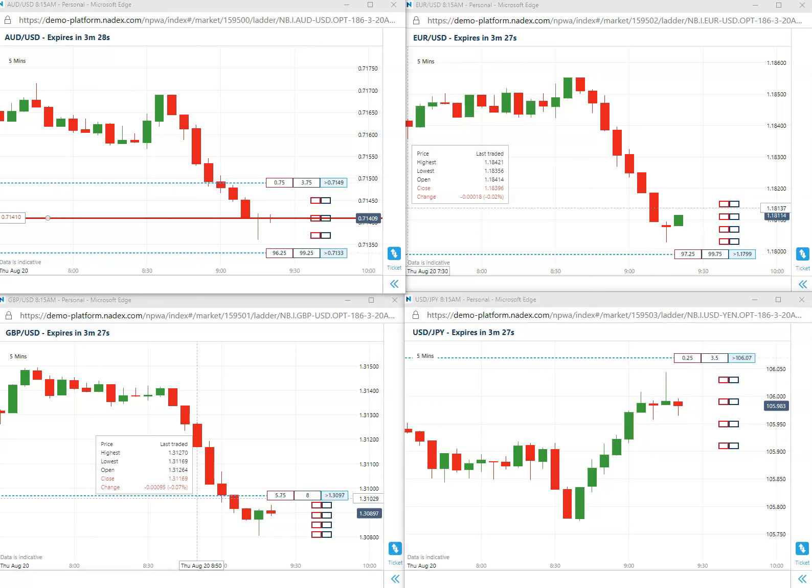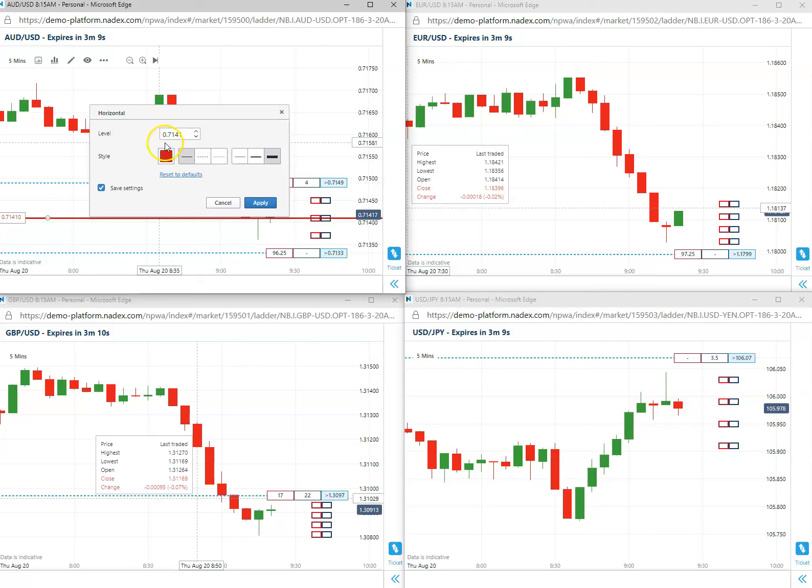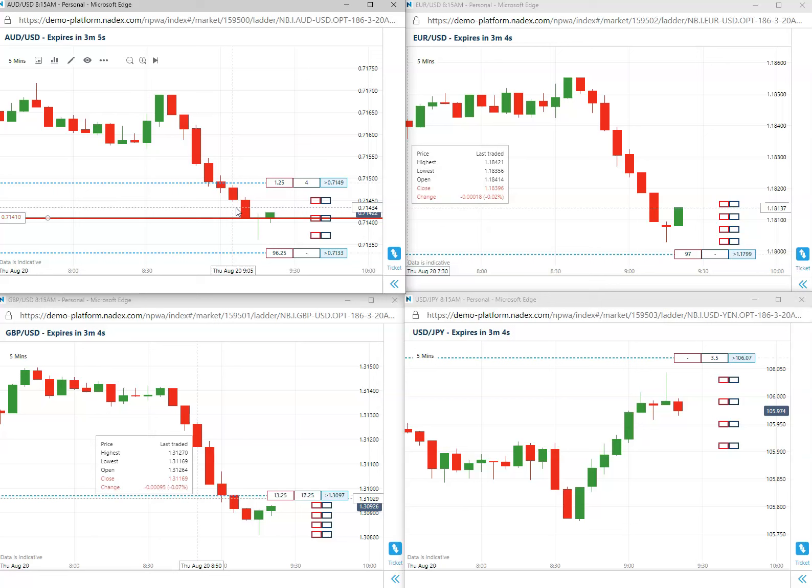Welcome everybody, it is Ken here, August 20th of 2020. We have a sell on the Aussie US at 71.41. We are now short once again. Once we take a position, we always hold to expiration, so we will come back in a few minutes.